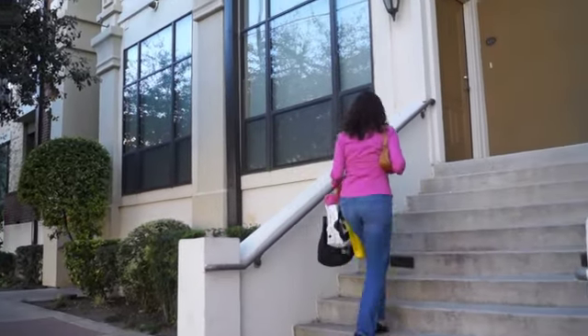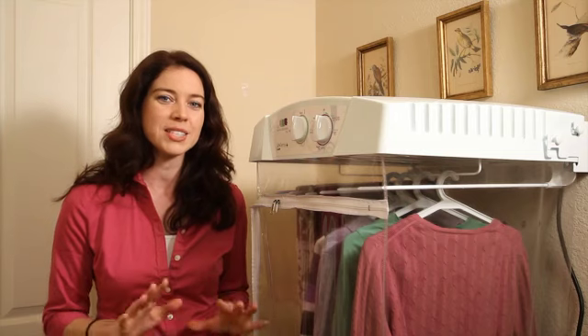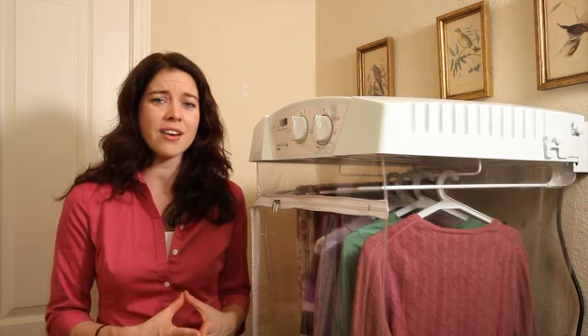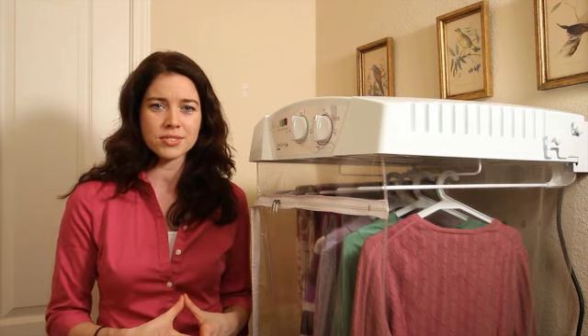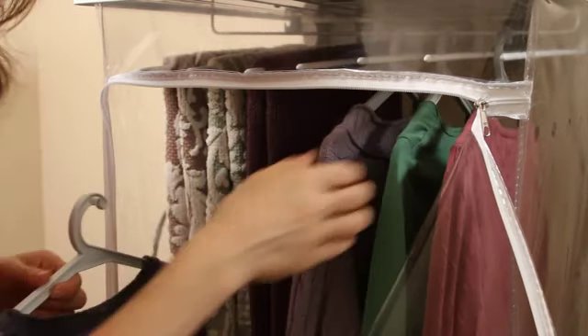If you live in a small space like I do here in my apartment in the city, you have to give up a few things, and space is definitely one of them. So what alternatives do we have for things like drying clothes? The Solaris Portable Clothes Dryer by Laundry Alternative. The Solaris is perfect for small spaces.